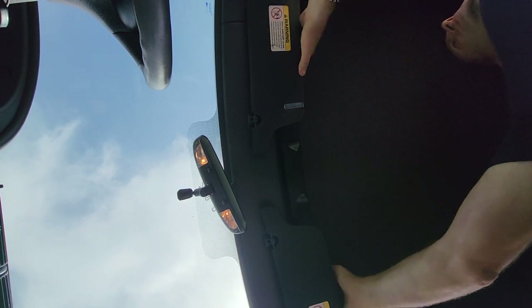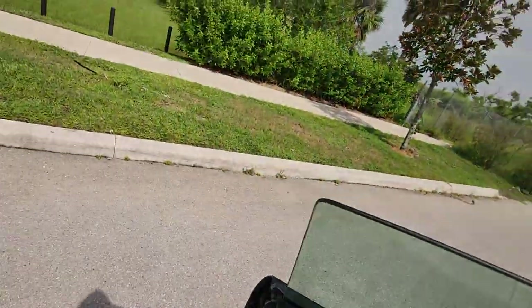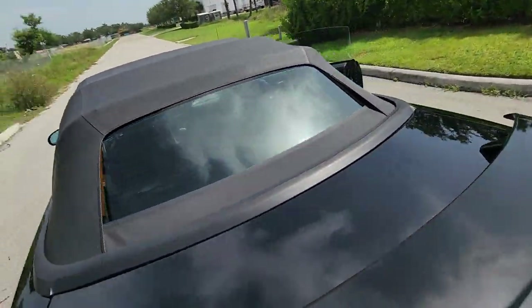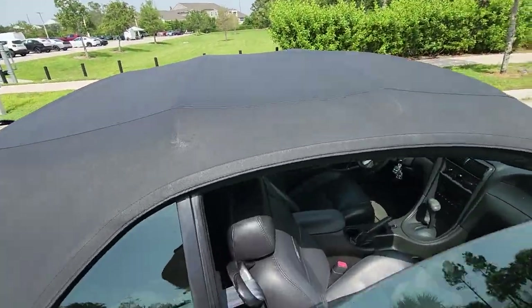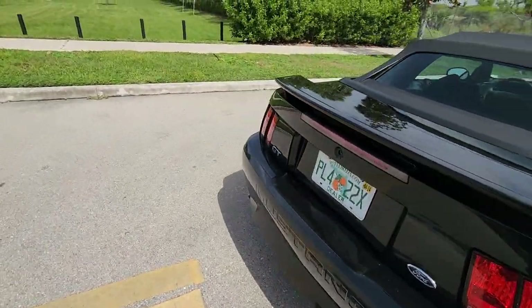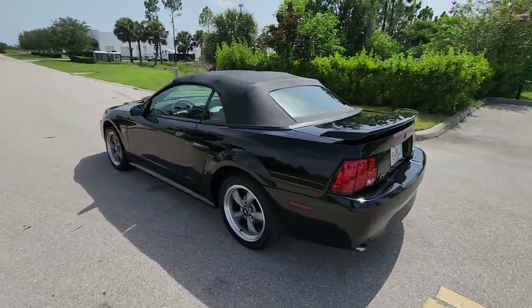There it is — the top is in great, great shape. I don't know that it's the original top, but it's in great shape. Triple black: black top, black guts, black paint.